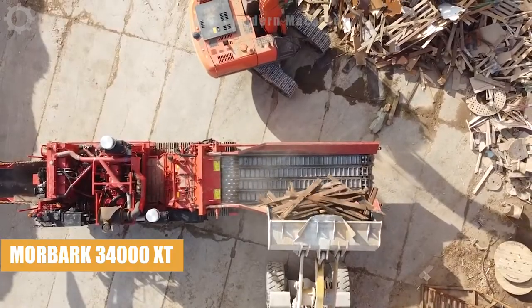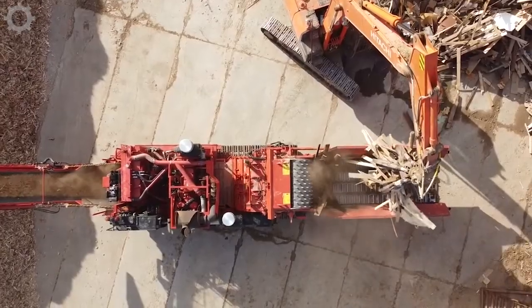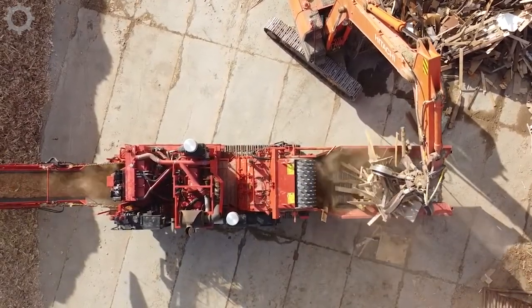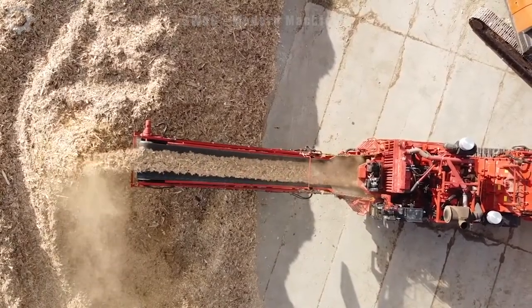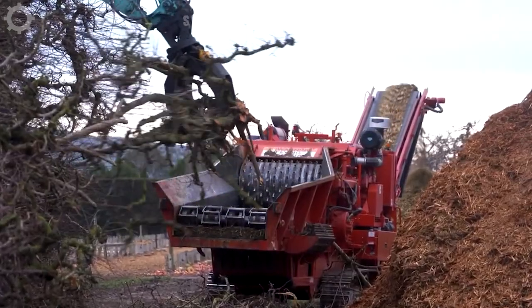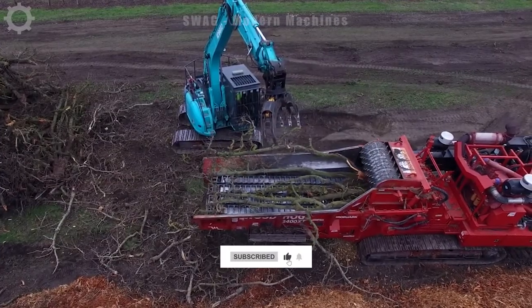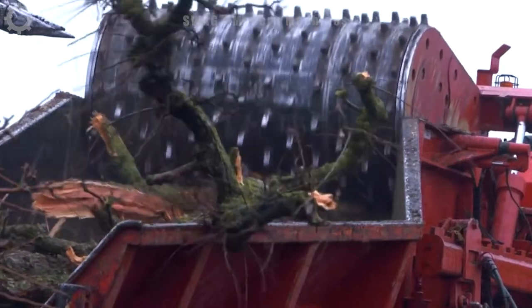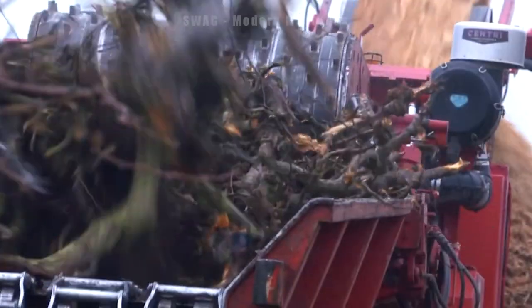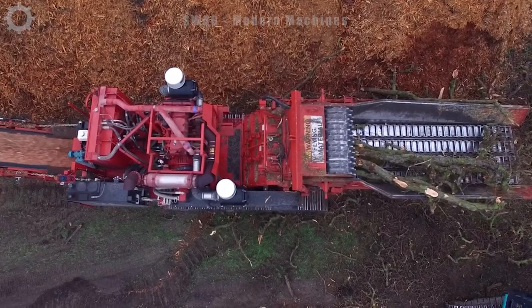Morbark's 3400X machine, proudly manufactured by Morbark, is a wood chipper designed to efficiently shred trees. It is powered by a robust V15 diesel engine capable of grinding materials with a maximum diameter of 18 inches, using a layering grinding principle as the material is fed into the machine. It is progressively reduced in size by interlocking spiral blades, resulting in finely shredded pieces as they pass through this mechanism.